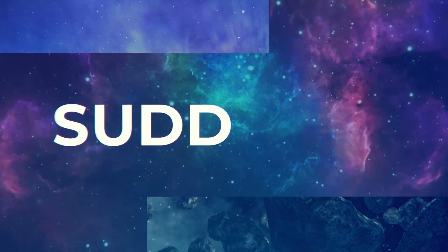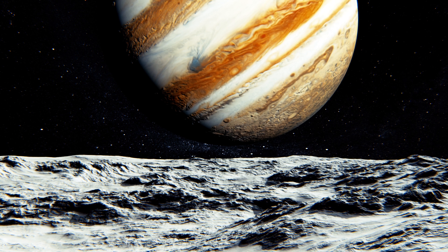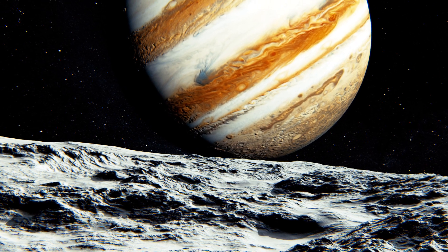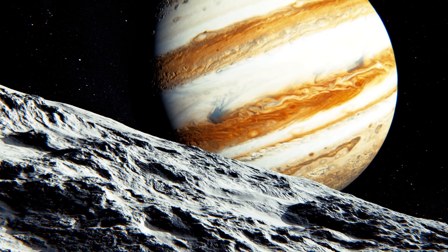Jupiter, the largest planet in our solar system, the shining gem of the night sky for anyone who's bored enough to gaze at it through a telescope. For centuries, it has captured our imaginations, mainly because it's colossal, swirling, and looks just interesting enough to distract us from our mundane earthly existence.